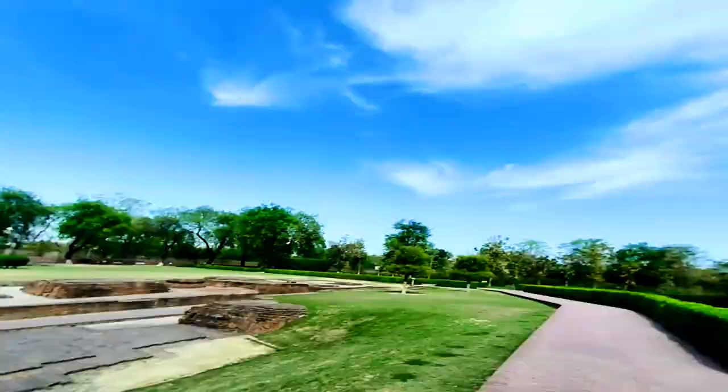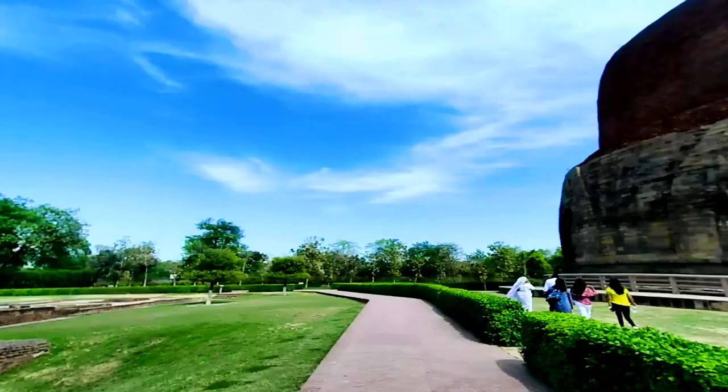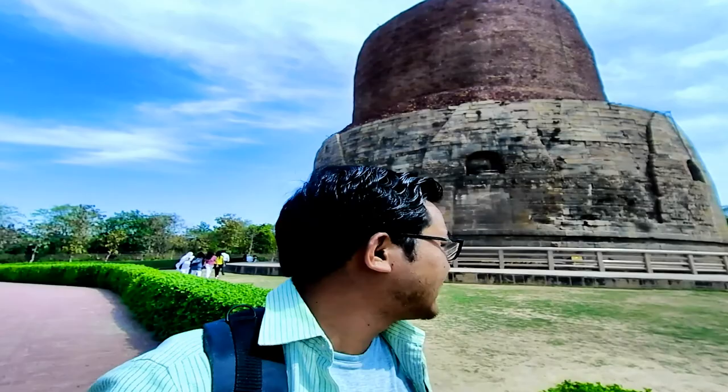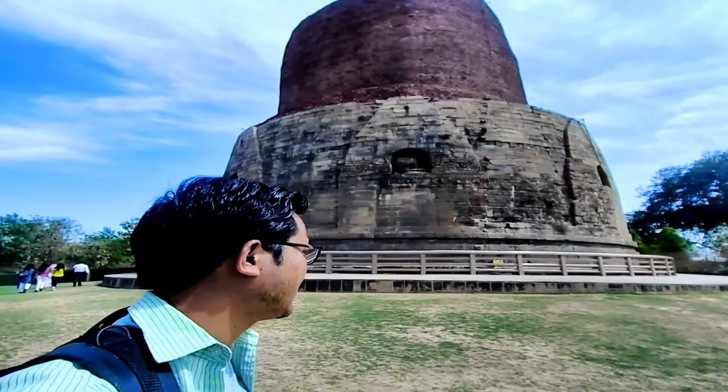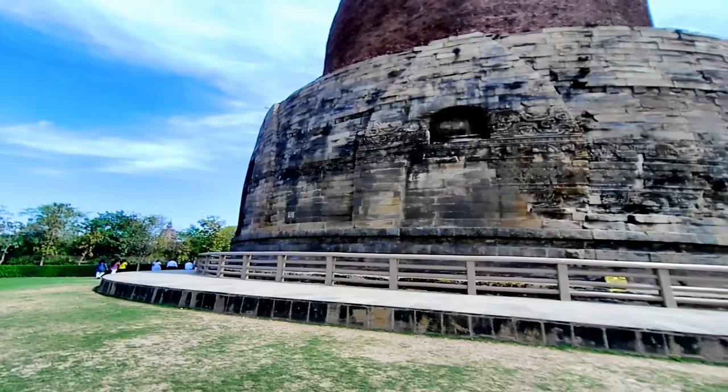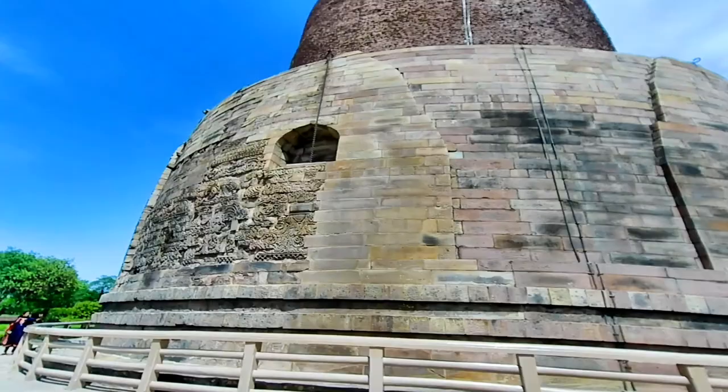Here is the main stupa that I have come for. This is exactly where Lord Buddha started his first teaching after attaining enlightenment, to his five disciples who all came from Bodh Gaya. That is amazing. The stones form the base and above the stones are the bricks.